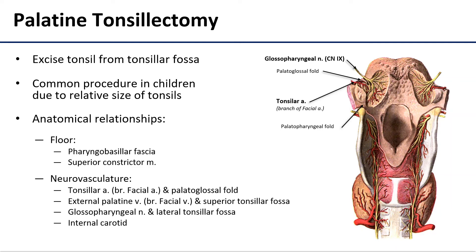The tonsillar artery has a very close relationship with the palatoglossal fold. The external palatine vein has to be similarly closed off, and can be found in the superior tonsillar fossa. Laterally in the fossa, deep to the tonsil itself, a surgeon has to pay attention to the glossopharyngeal nerve, which supplies the oropharynx mucosa and the posterior third of the tongue. Even farther laterally, it's important to remember that the internal carotid artery is traveling superiorly on its way to the brain.